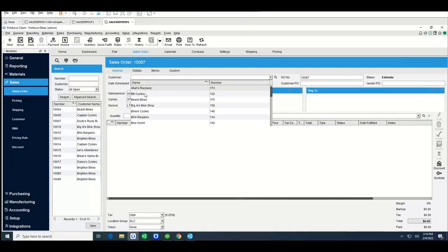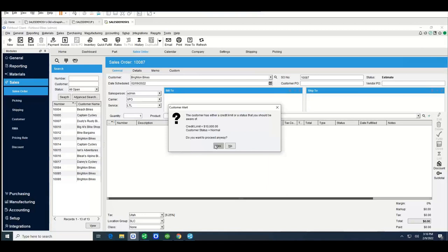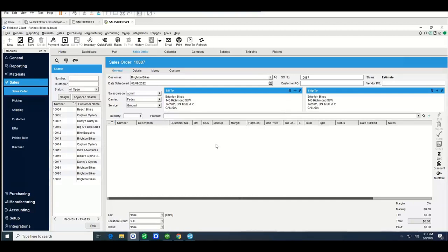Moving to the sales order: this is where we generate a new sales order. I'm going to go ahead and select a customer — Brighton Bikes. You can see there's a customer alert notification. This is a feature in Fishbowl that talks about credit limits for sales orders. Fishbowl allows you to do different pricing rules, credit returns, and add discounts to your sales orders. I've added a new customer and I'm going to change the carrier to XPO, with the service marked as LTL. The bill-to and ship-to addresses are populated automatically once you select the customer.